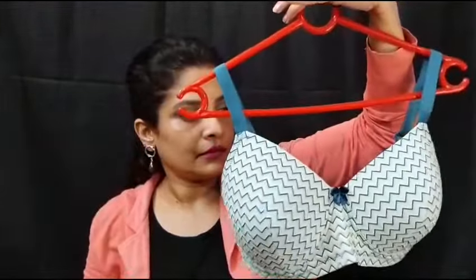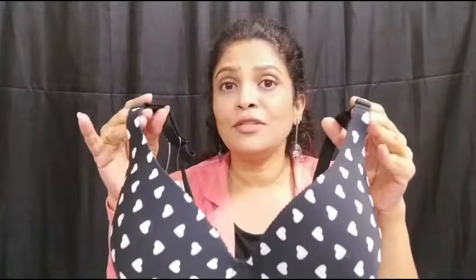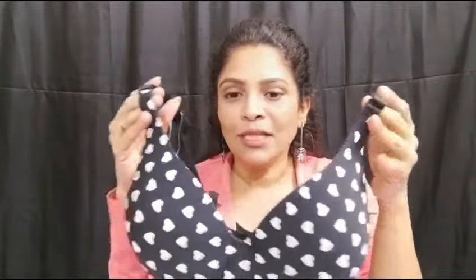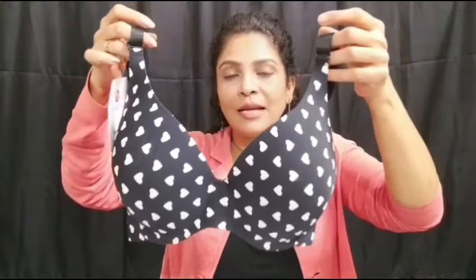Last but not the least — the black white heart print seamless T-shirt bra. One side is black, the other side is white. This is a very good design. It has a deep neck and is very cute. This is a seamless effect — a very good design. You can buy and wear it. You can use the brand.